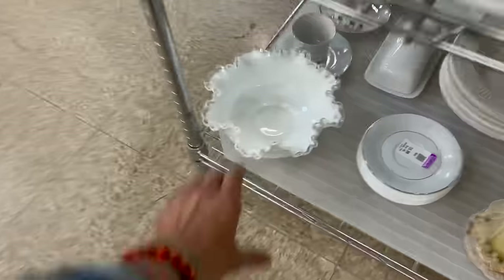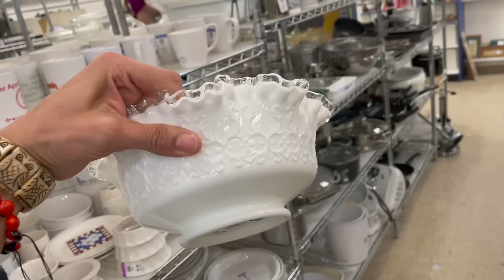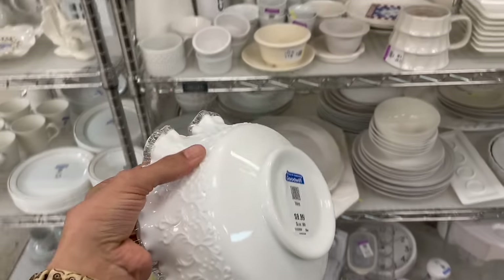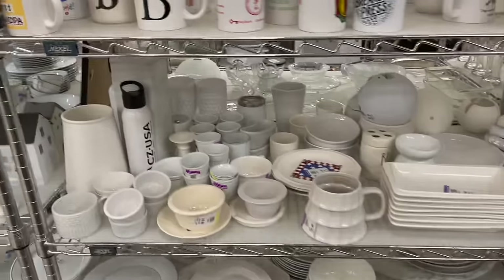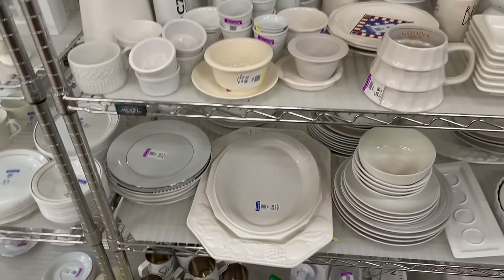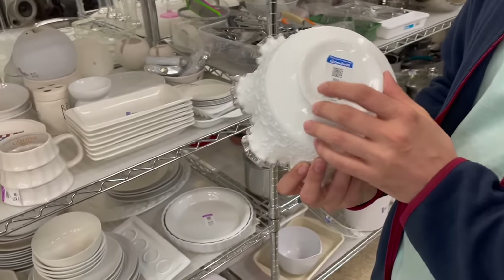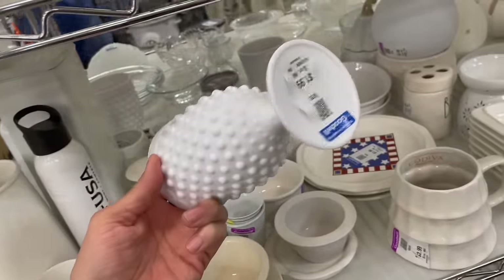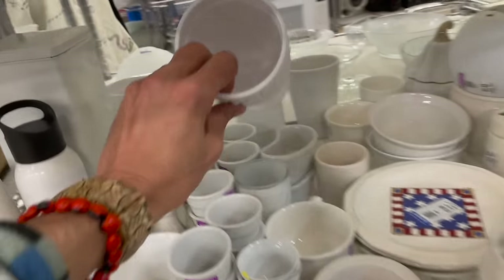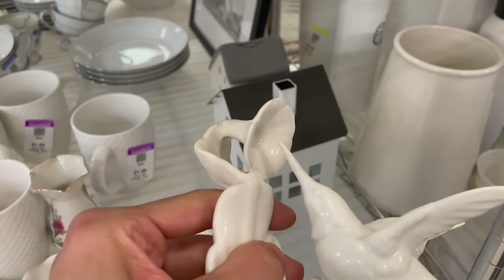I spotted Fenton for $10 — it's Spanish Lace and I'm definitely going to get this. I spent $10 on that. If it didn't have the Spanish Lace, I probably would leave it. So I'm going to get that. These back here are plastic — those are a remake. The hummingbird is repaired.